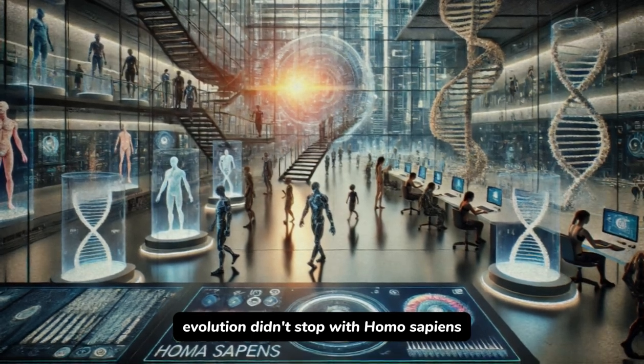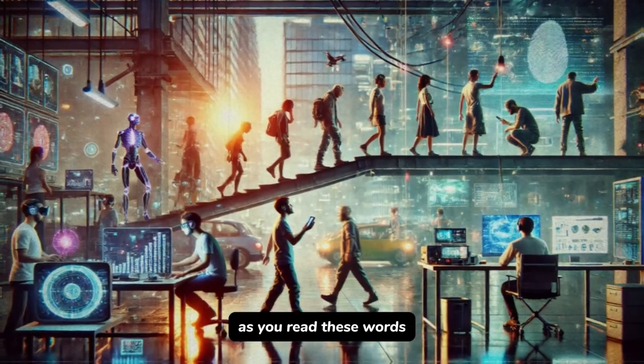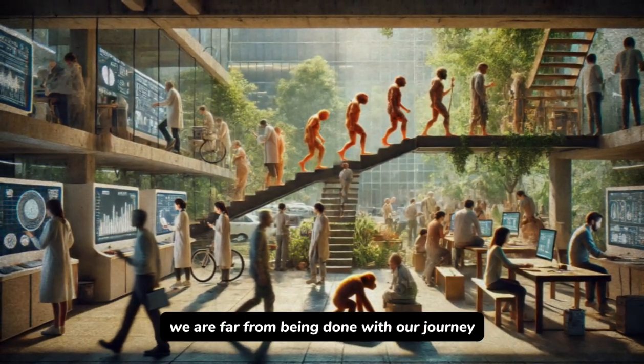But the wild part? Evolution didn't stop with Homo sapiens — it's still going on. We are still evolving. Only time will tell what the future of humanhood holds, but one thing's for sure: we are far from done with our journey.